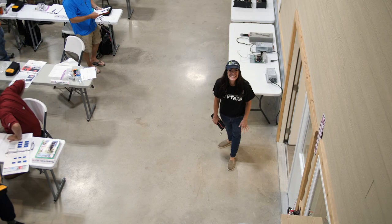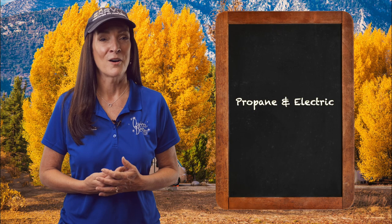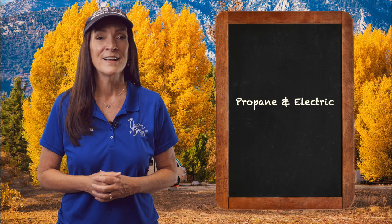Hey everybody, it's Brenda, your Queen Bee of RVs, coming to you from the National RV Training Academy with Part 7 of our series, Decoding RVanese. I know that two areas of uncertainty people have when it comes to learning about operating their RVs are the propane and electric systems. And of course, we have some RV slang that gets thrown around here as well.